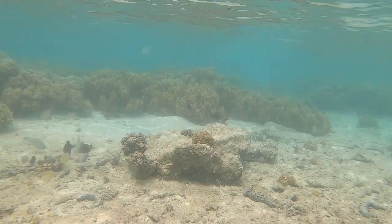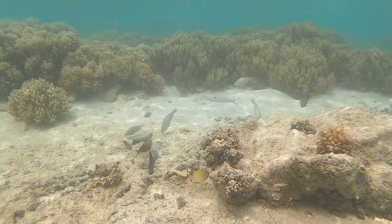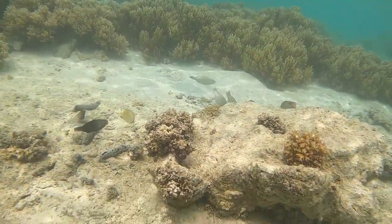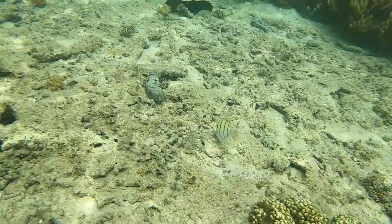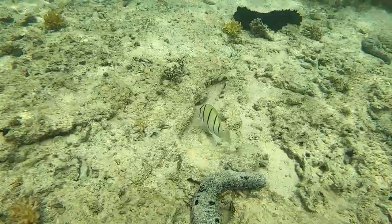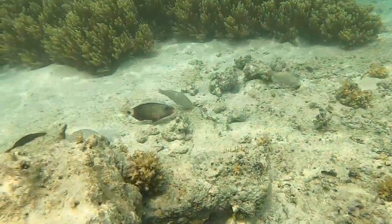As we swim over here we see a group of different kinds of parrotfish. The yellow ones are butterflyfish. This little white and black striped fish is a convict tang — they like to eat algae off the reef, they're the cleaners of the reef. And that black thing is a sea cucumber.